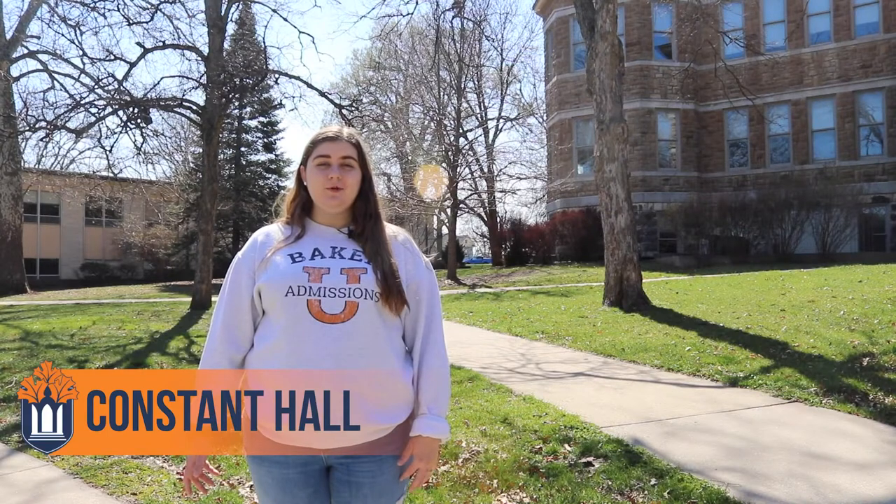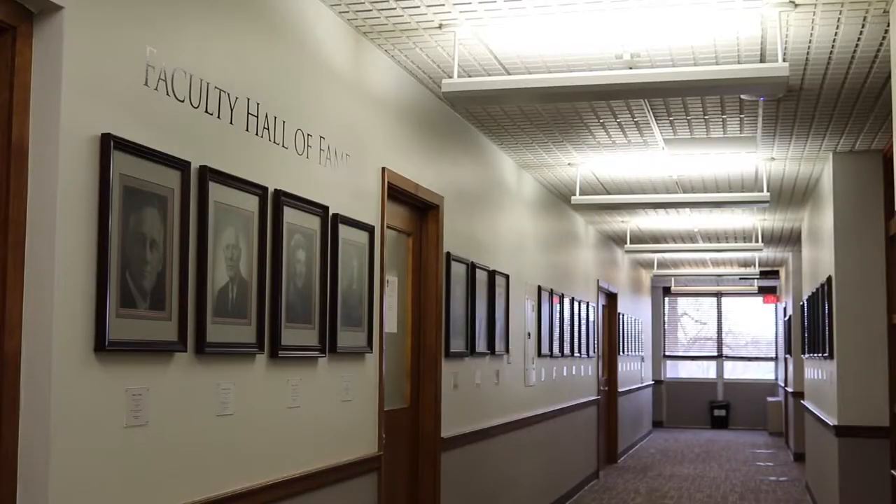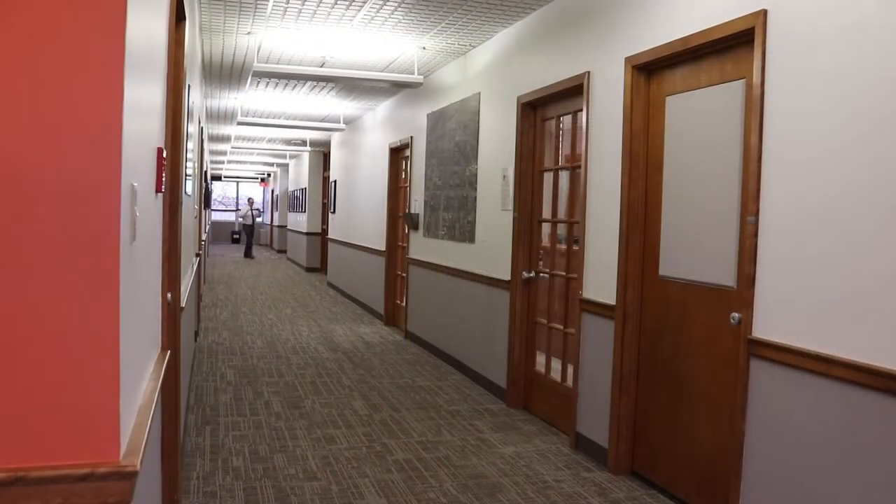Constant Hall is the home to our university president, Dr. Lynn Murray. It's home to her office and the business offices and financial aid. Next, follow me to the library.